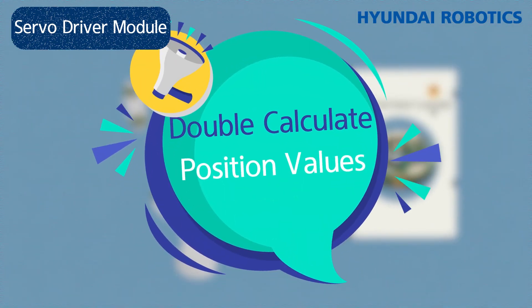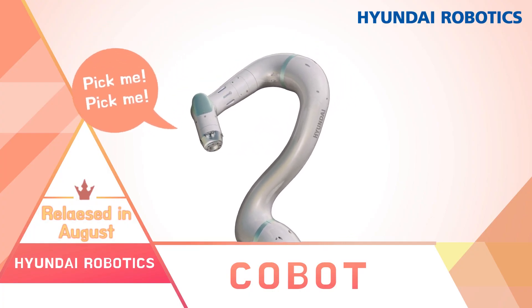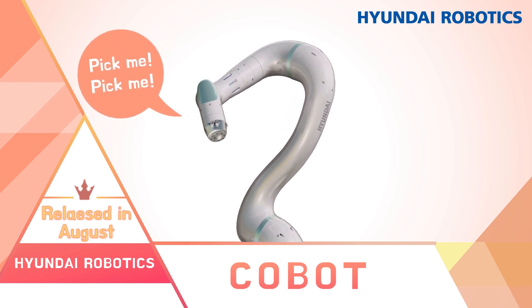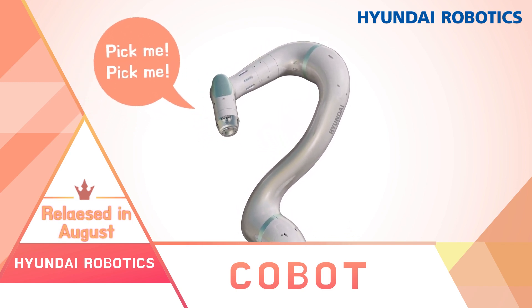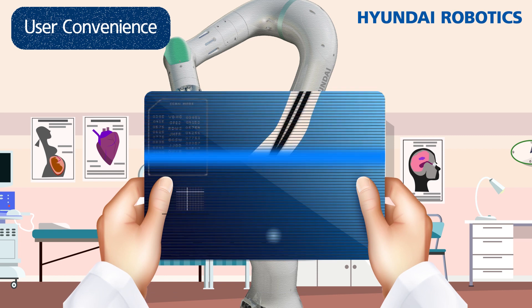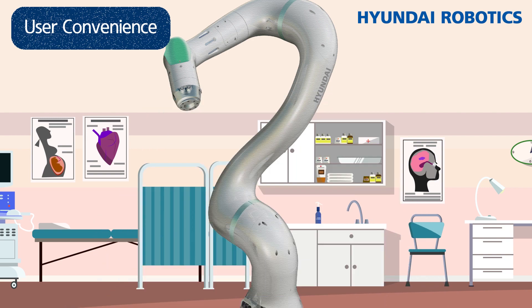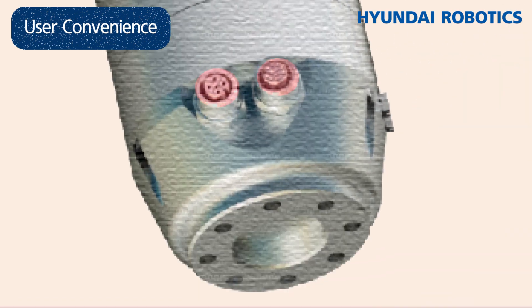Cobots also have advantages beyond their structural characteristics. Let's examine the benefits of the Cobots being released by Hyundai Robotics. First, this Cobot has great user convenience — it comes equipped with pneumatic cables, so there are no cables on the outside of the robot. For industrial robots, cables are tied on the exterior and connected to the controller, but these cables might disrupt the Cobot's ability to detect collisions. It also provides two tool flange basic air ports, which make it easy to use.